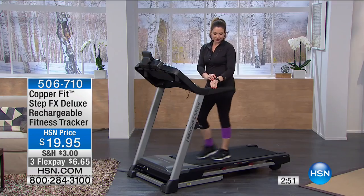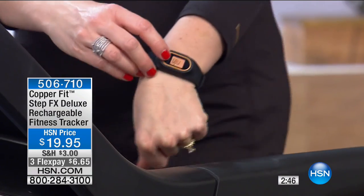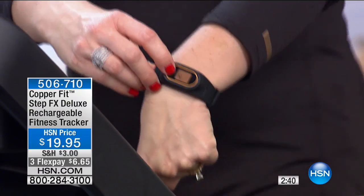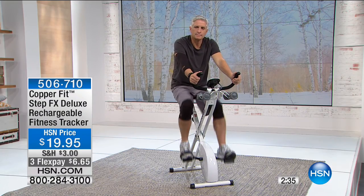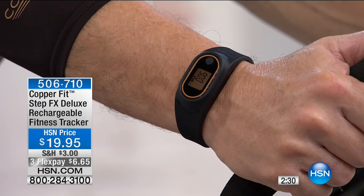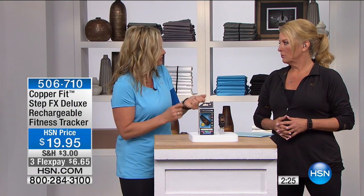If you're not motivated to go to the gym, I get it — I've trained people all my life and can't always be bothered either. But what I can do is walk. I walk my dogs with a tracker like the StepFX. I've got something to aim for the next day — it's just human nature to want to beat what you've done the day before.